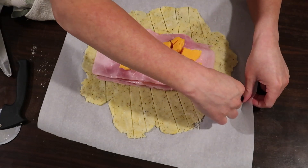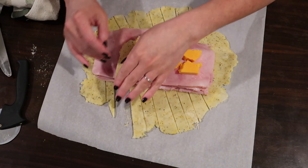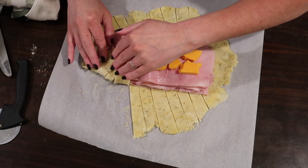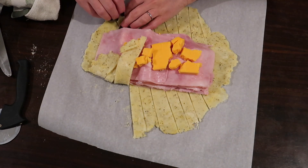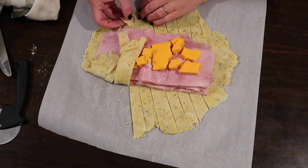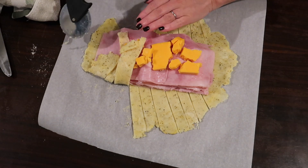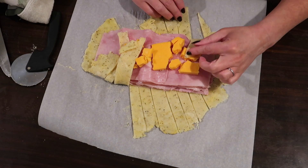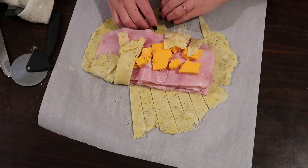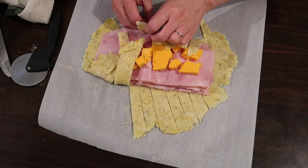Here comes the struggle — the dough pieces kept tearing, but I just patched it all together. I genuinely thought it was going to be a ham and cheese explosion in my oven, but it wasn't. It all came together great. If you can just get it into a blob, it will maintain its structure while baking, in my experience.